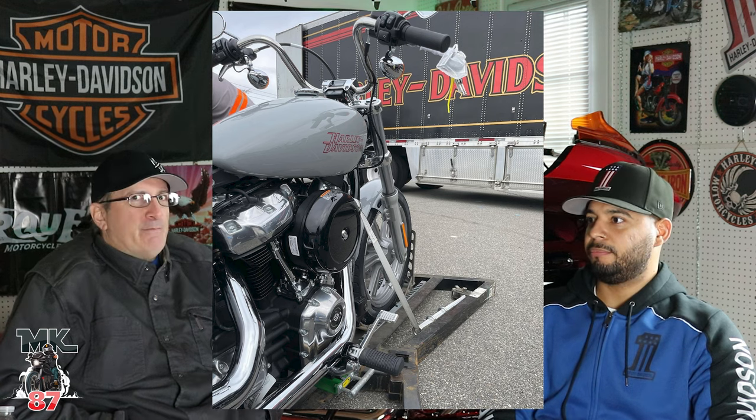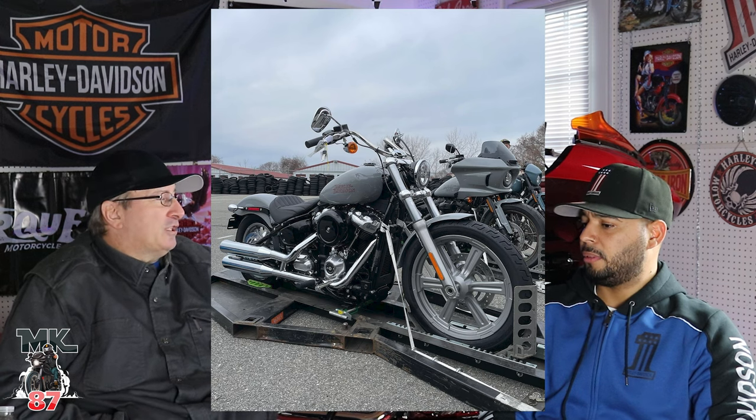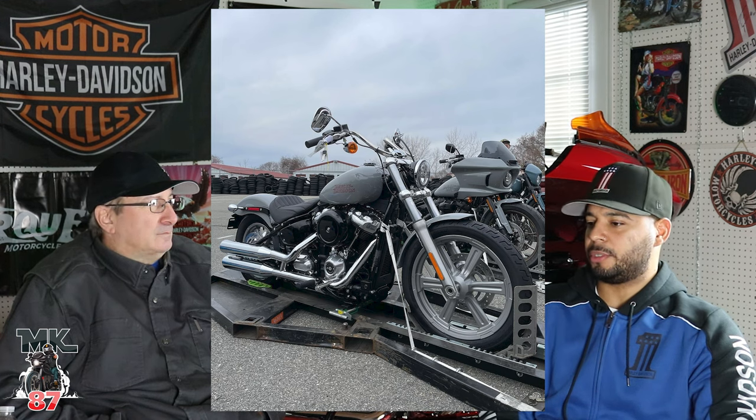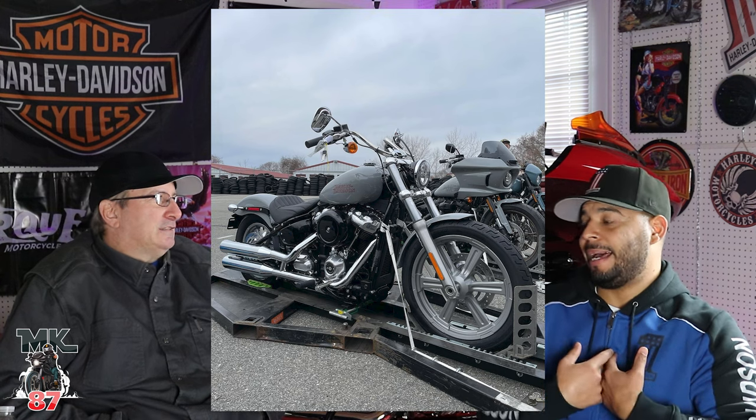The standard is just a bare-bones bike. How many people buying a standard are really asking for a color? If you want color you'd just buy a Street Bob and pay extra money anyway. The standard is an awesome platform to build from — for maybe a $2,500 difference, it's a stripped-down bike that you could do anything to. I like the Street Bob too, but it's cool because you could do anything to the standard.